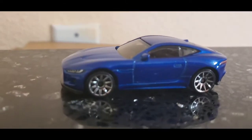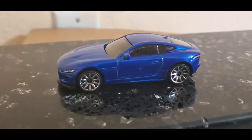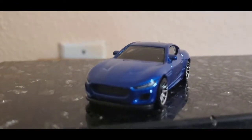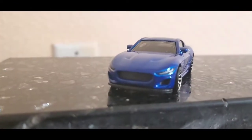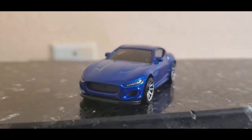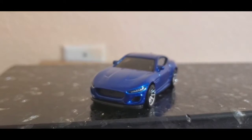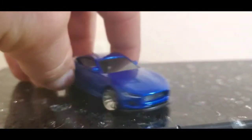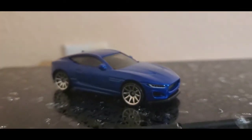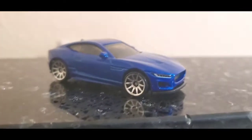We'll see how fast it's gonna go on the speed track later if I have a chance. The original design of this car is by Ian Campbell. The car came out in 2016 and they did a facelift in 2020, so this is the 2021 Hot Wheels version.